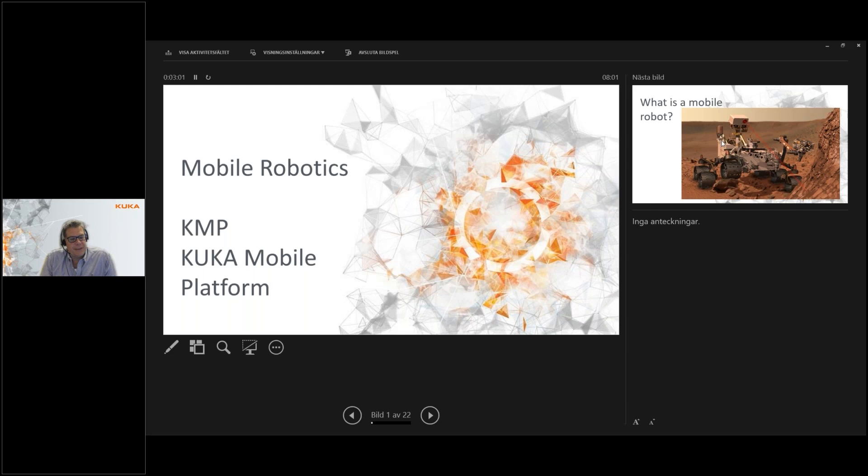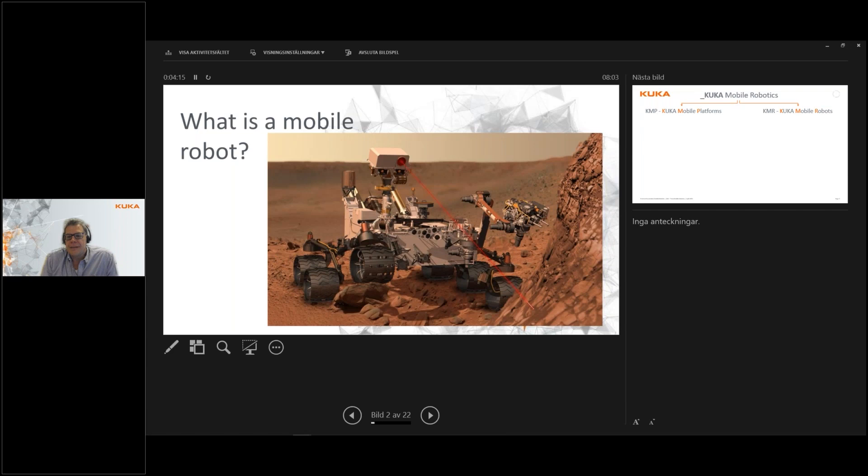Mobile robotics are in the KUKA world called KMPs, which stands for KUKA Mobile Platform. The most well-known mobile robots we know — although this is of course not a KUKA robot — are what we send to other planets.